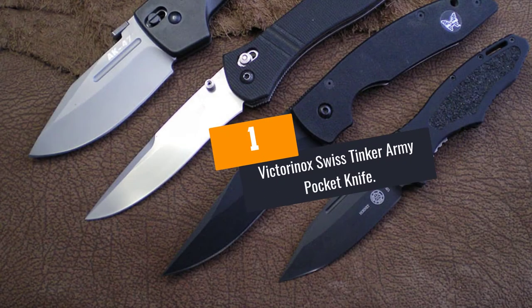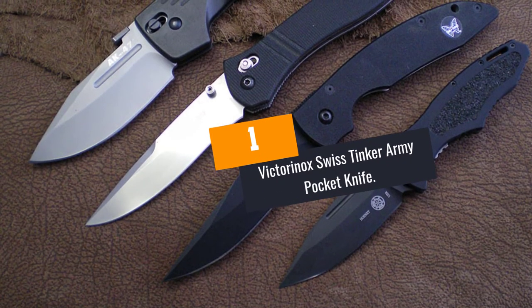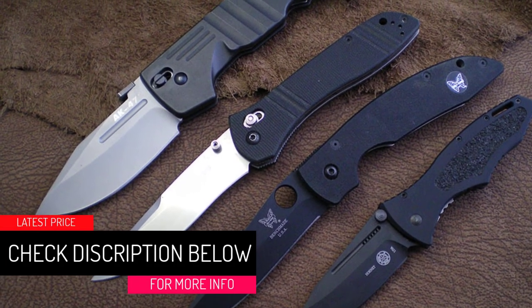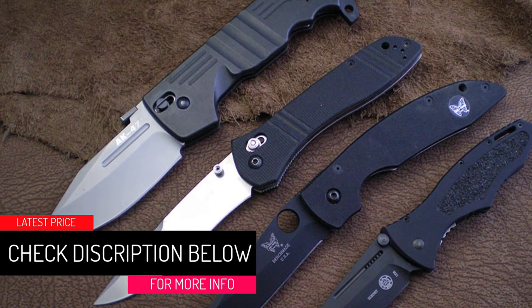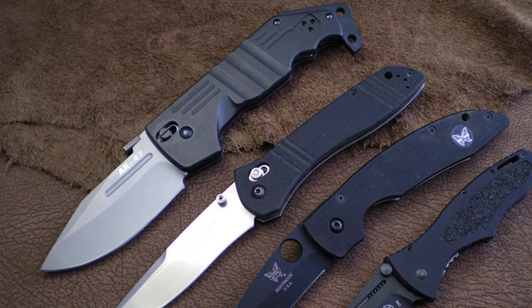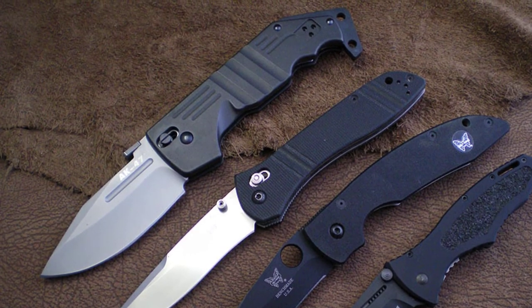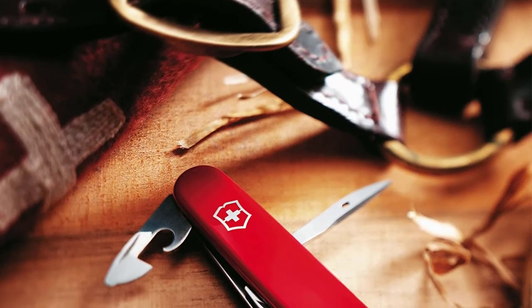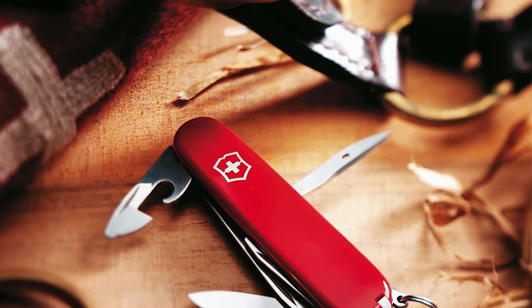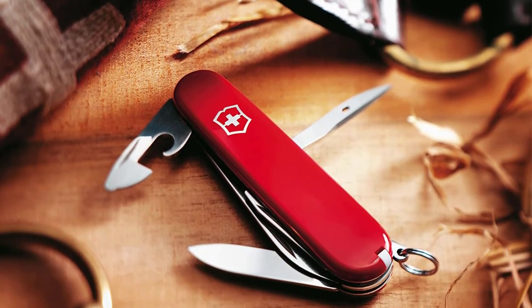At Number 1: Victorinox Swiss Tinker Army Pocket Knife. This classic pocket knife from Victorinox has a compact design, making it ideal for outdoor activities such as hiking, fishing or camping. The knife is also hardy for everyday use around your office or home. It features stainless steel construction encased in red ABS scales, giving it sleek durability.